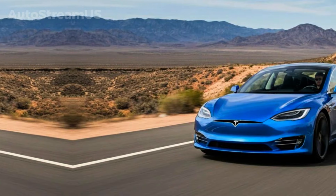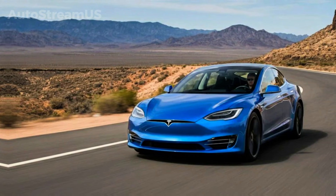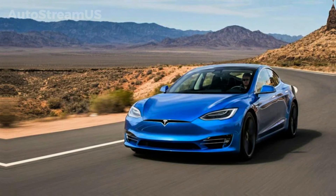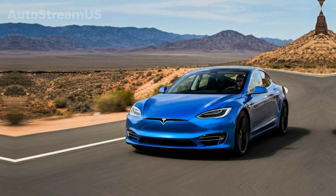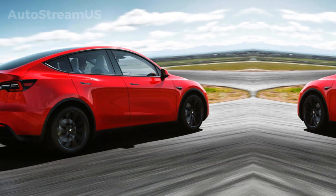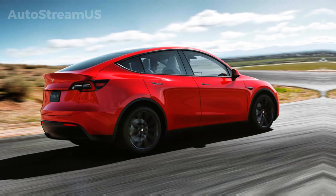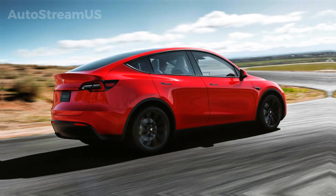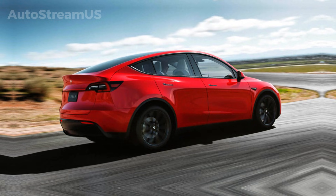Altogether, this is a pivotal moment. Tesla is upgrading the software, preparing the hardware, building compliance tools, and refining driver monitoring systems, all at the same time. For HW3 owners, this means better performance today and a clearer upgrade path tomorrow. And for the broader Tesla ecosystem, it represents the first real step toward a unified, next-generation autonomous platform.